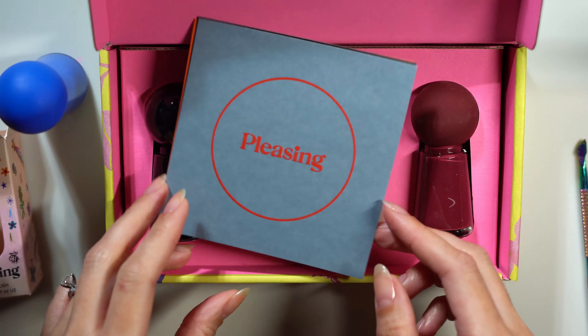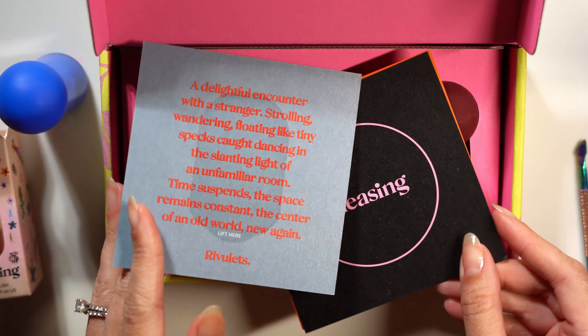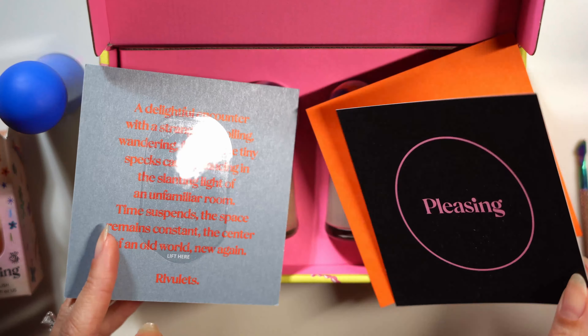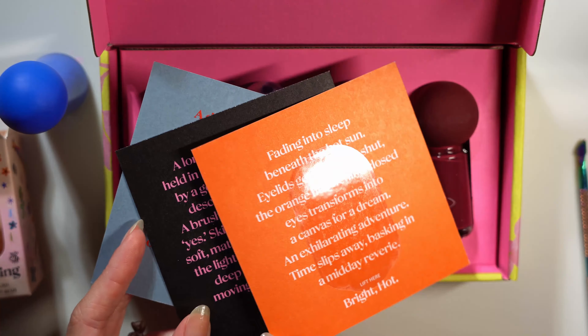On top I have what I believe are three new fragrances that are going to be released soon — little samples. They all smell pretty good actually. I opened them up and smelled them, and there's a little description for the feel each one is supposed to give.